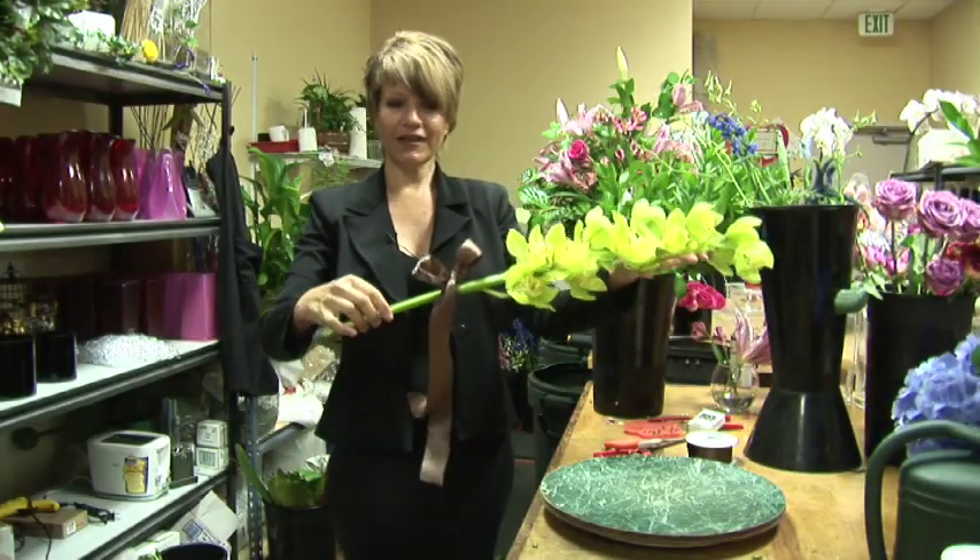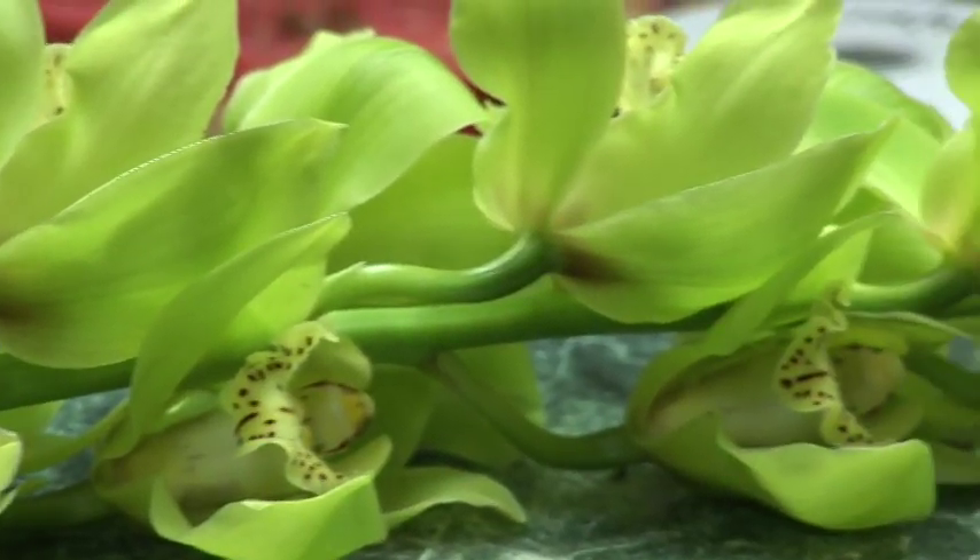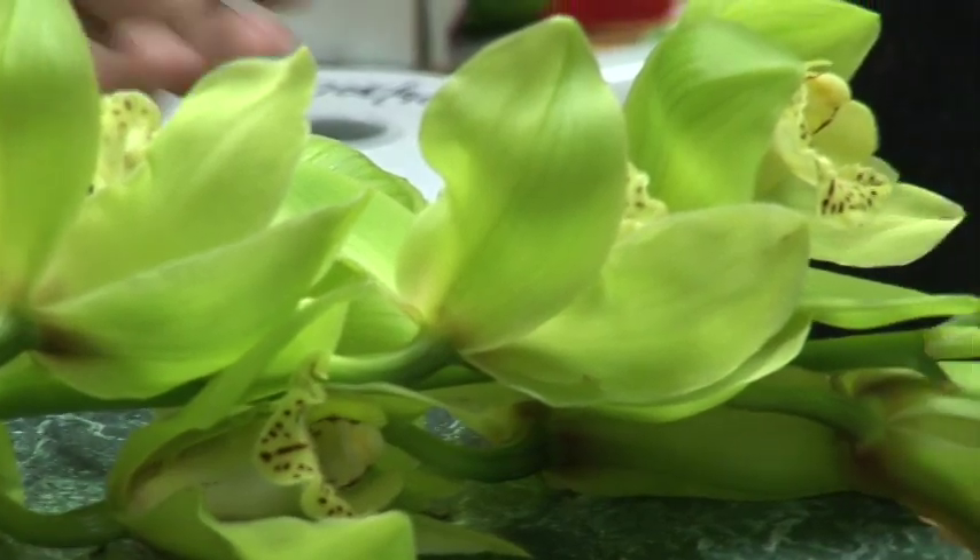This is a wired ribbon. And there you have it. I'm Crystal Nassar with Tuscany Florist in Rancho Mirage, California, and I hope you enjoyed my demonstration on a single stem bouquet.